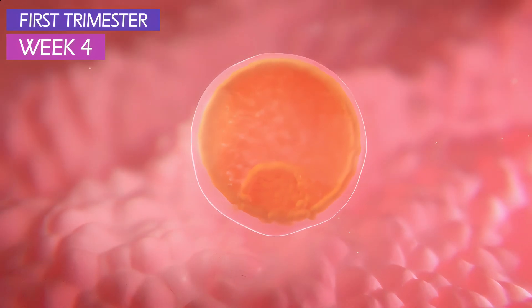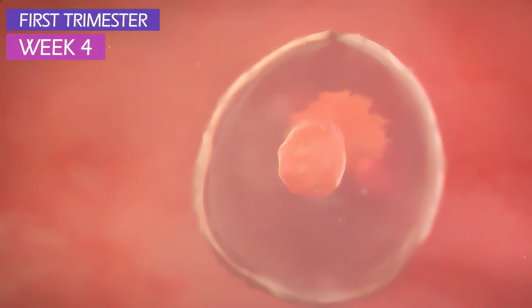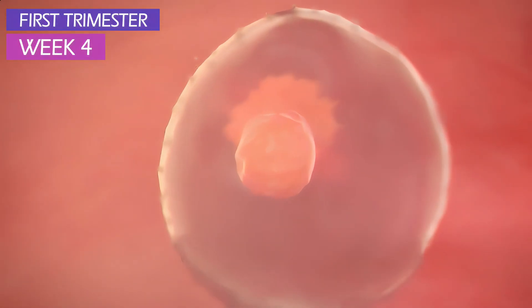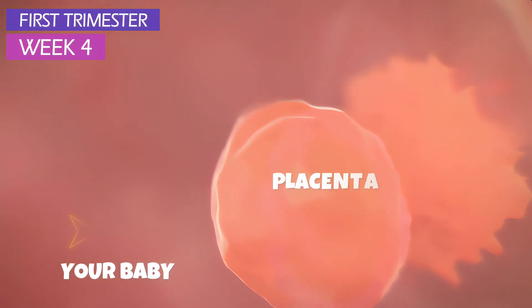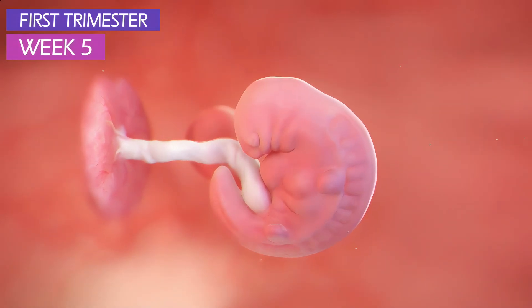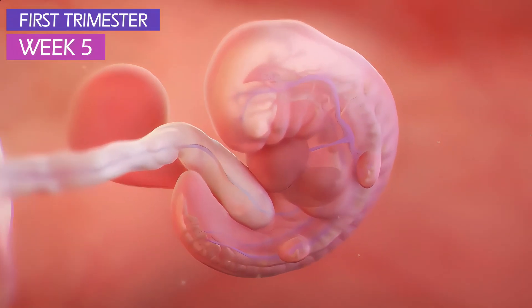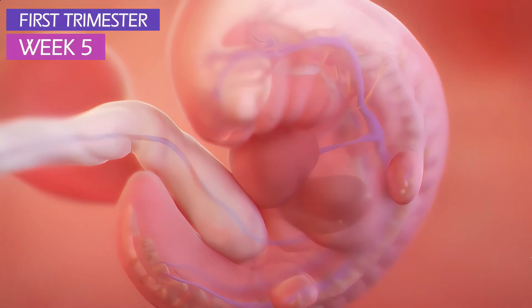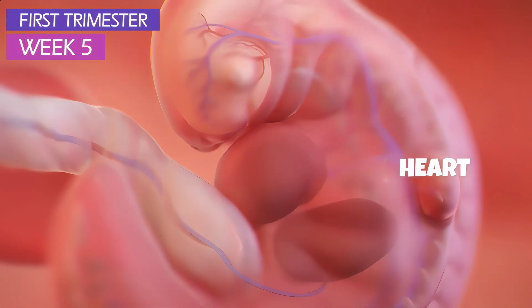After fertilization, the blastocyst undergoes the great divide, splitting into two bundles of cells. The inner bundle will become your baby, while the outer bundle will burrow deep into the wall of the uterus to become the placenta. Your baby is elongating from a ball of cells to a tadpole-like shape. All the major and minor systems and organs have to form from scratch. At this week, a primitive heart begins to form.